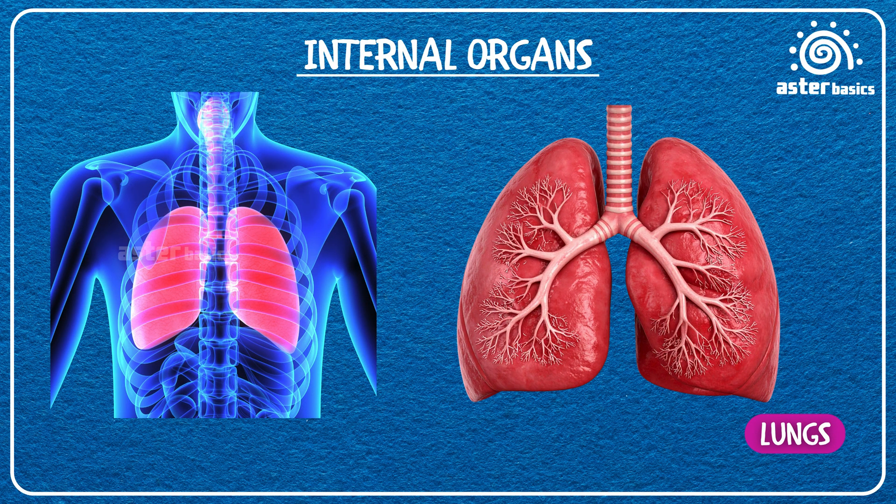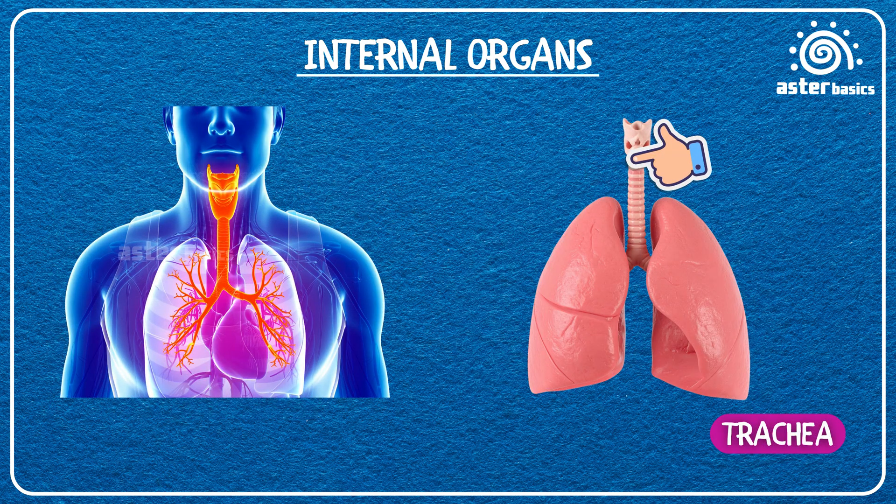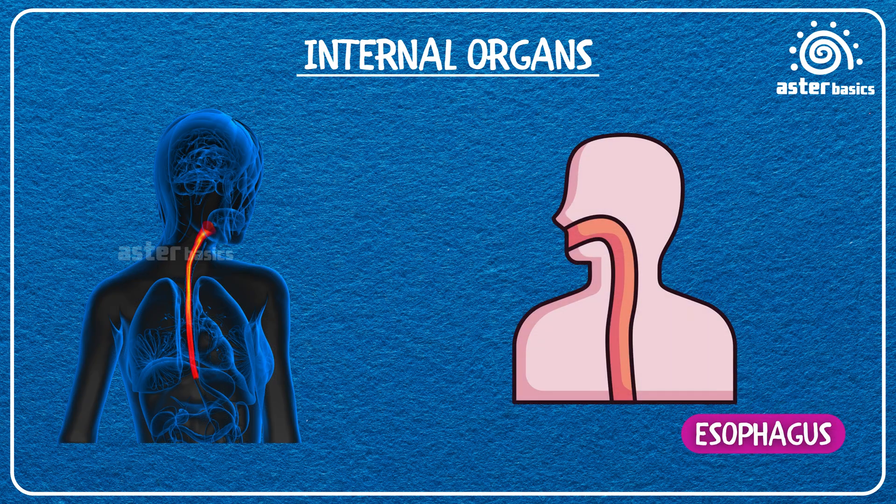Lungs: big balloon-like organs that help you breathe in air and breathe out. Trachea, or windpipe: the tube that carries air from your nose and mouth to your lungs. Esophagus, or food pipe: the slide that carries food from your mouth down to your stomach.